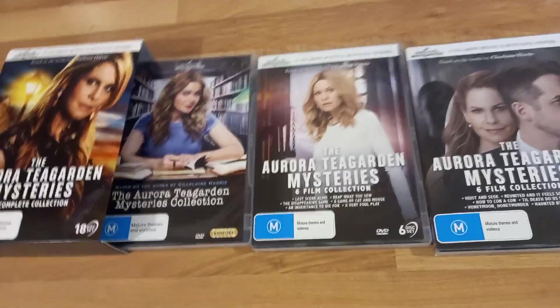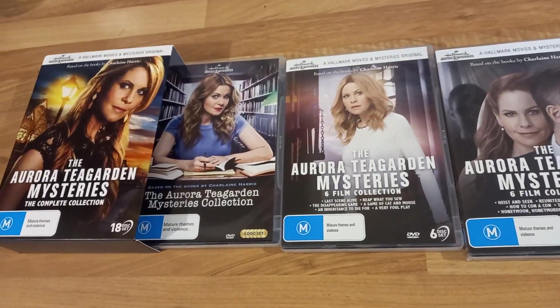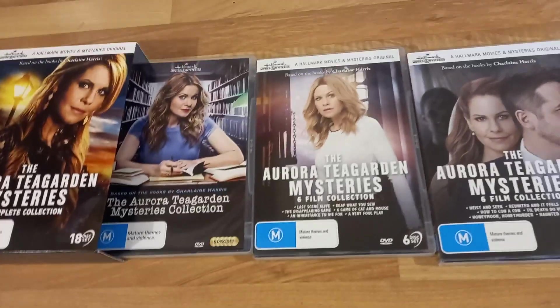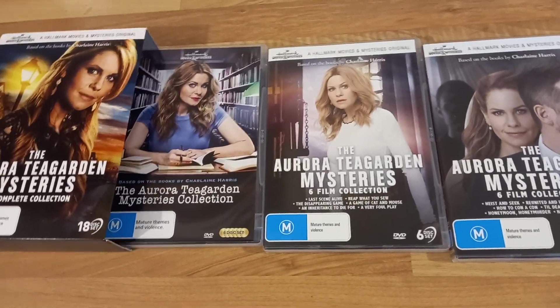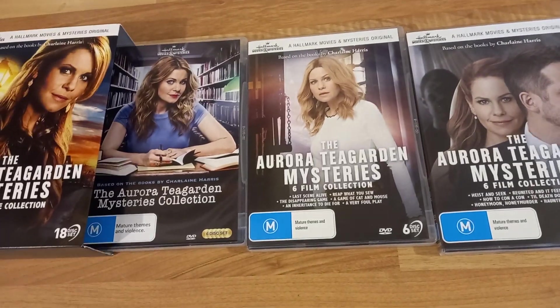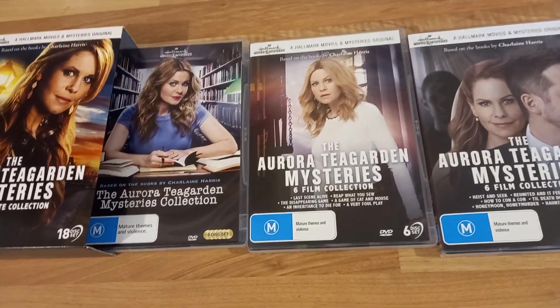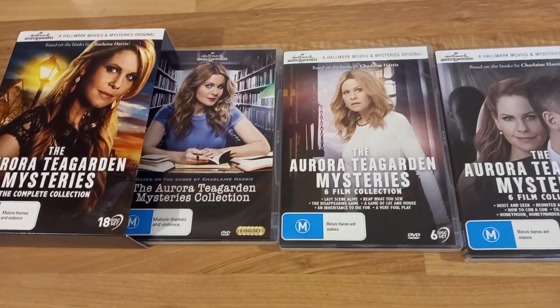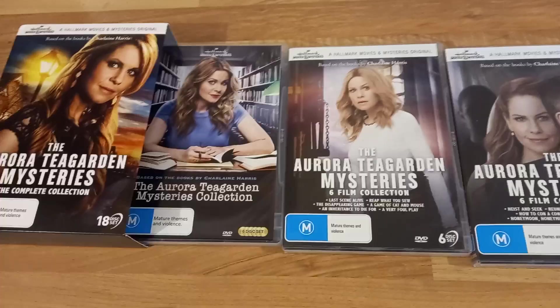Despite how long it took to get hold of these and the cost, I'm very excited. The quality of the cases, the case art, and the box itself — not too bad, no real complaints. Yes, it is kind of expensive, especially since I only really bought it for six of the films, but for 18 films it's not too bad at all.